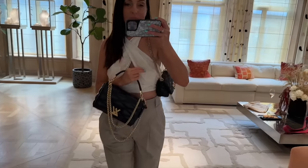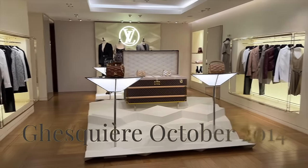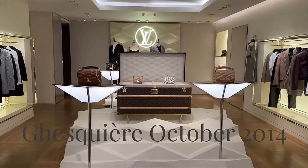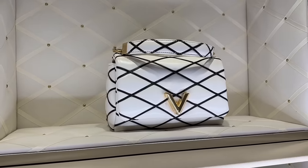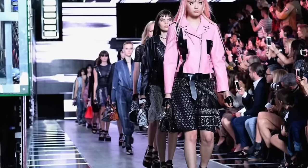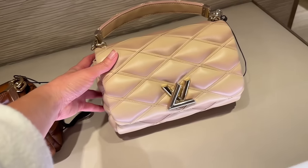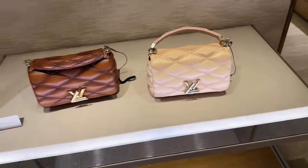We're going to start with the Go 1-4 bag. The name Go 1-4 stands for Gesquière October 2014. French-Belgian designer Nicolas Gesquière, who is the current women's creative director at Louis Vuitton — he was first appointed in 2013 — designed this bag. It first hit the runway in October 2014, but it's not until 2023 that we have seen the revamp of this style.